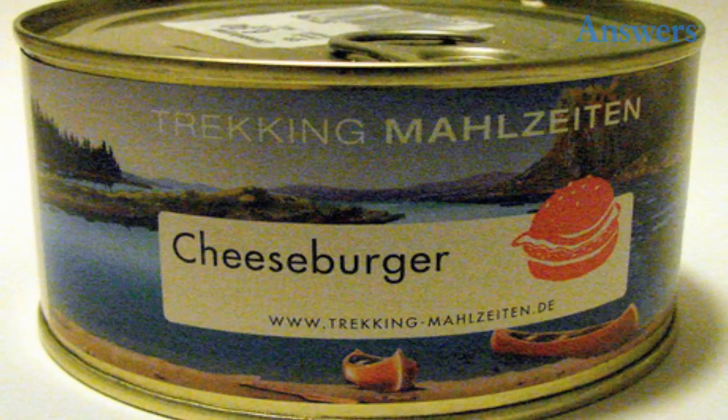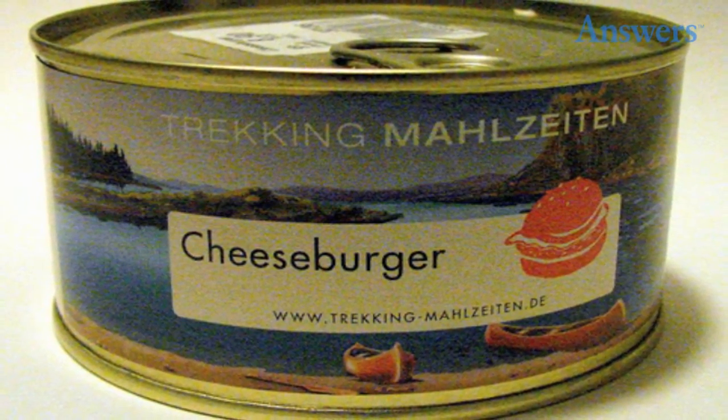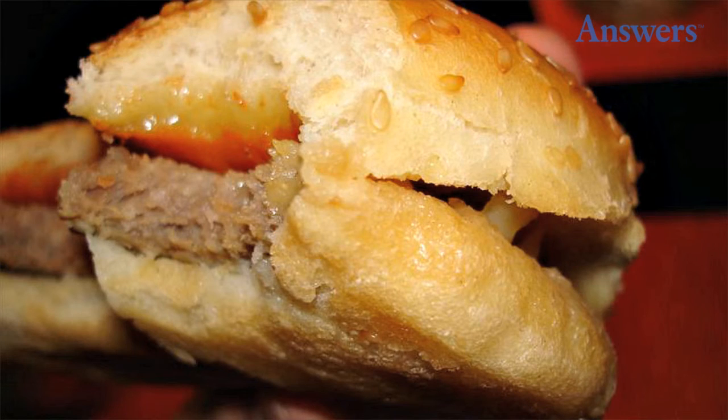Canned cheeseburger. Originating from Sweden, the canned cheeseburger might deceptively seem like a step up from fast food. However, nothing can replace the tradition of frying a burger on the grill or building it from the bun up to your personal taste.